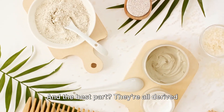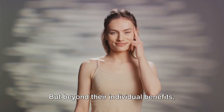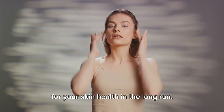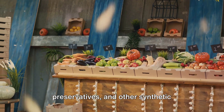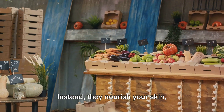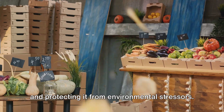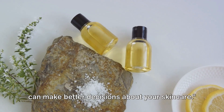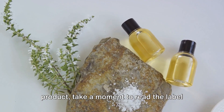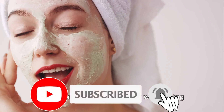And the best part — they're all derived from nature, which means they're gentle and less likely to cause irritation or allergic reactions. Beyond their individual benefits, these organic ingredients are also better for your skin health in the long run. They're free from artificial fragrances, preservatives and other synthetic additives that can strip your skin of its natural oils and disrupt its balance. Instead, they nourish your skin, replenishing it with essential nutrients and protecting it from environmental stresses. By understanding the ingredients, you can make better decisions about your skincare. So next time you're shopping for a new product, take a moment to read the label and see what organic ingredients it contains.